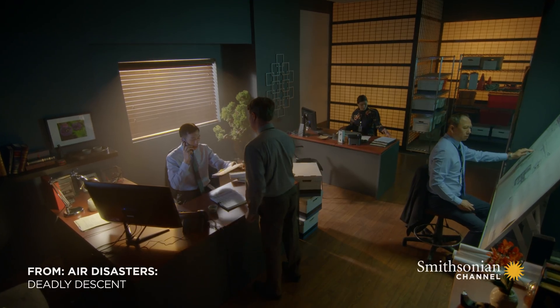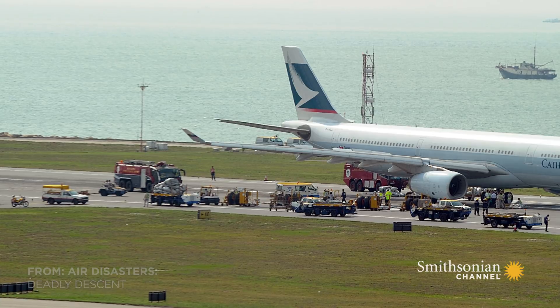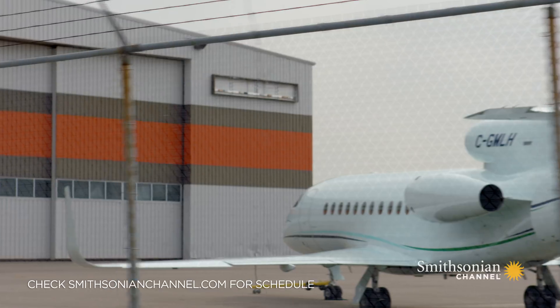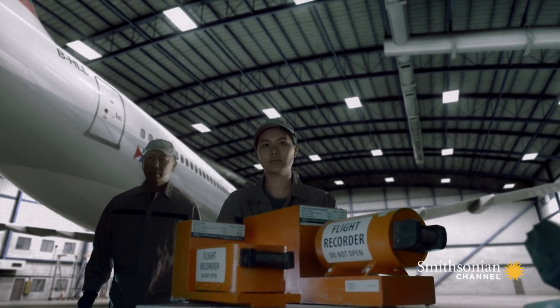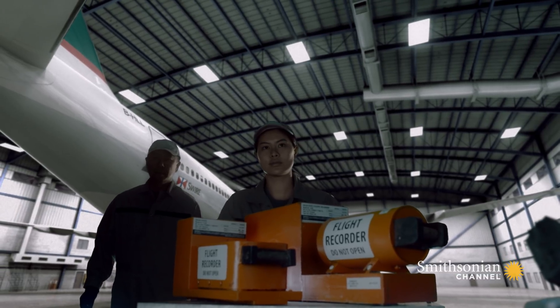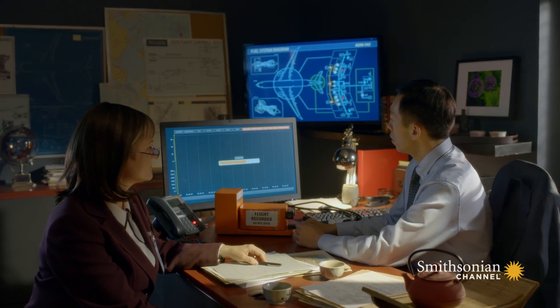In Hong Kong, a team of investigators begins trying to unravel the mystery of Cathay Pacific Flight 780's two malfunctioning engines. They retrieve the black box flight data recorder from the rear of the aircraft. It contains information about the plane's functions throughout the flight. The data on board the aircraft is key in this type of investigation. Investigators upload the data from the recorder.